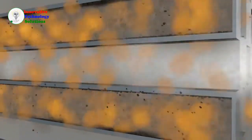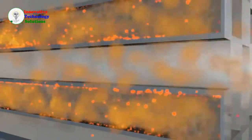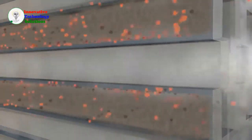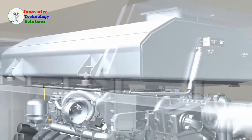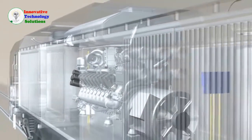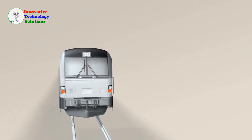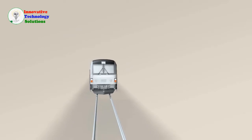In the particulate filter, soot is initially retained before being burned under controlled conditions at higher exhaust temperatures. That is how MTU ensures that the exhaust leaving its engines is clean, meeting and exceeding environmental standards.